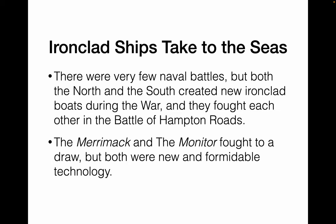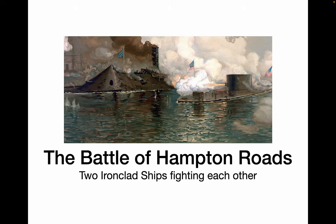There were very few naval battles during this war. However, the North and the South both created new boats — wooden boats covered in steel and iron — called ironclads. These meant that regular cannon shot would just bounce off of them. Both of these fought each other at the Battle of Hampton Roads, a one-time fight. After the fight, both kind of limped off and were never used again. The Merrimack and the Monitor fought to a draw, but this showed that there was a new technology on the forefront.